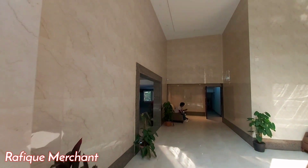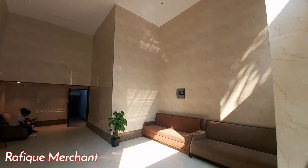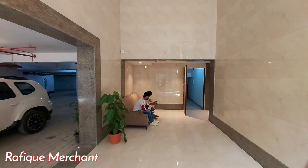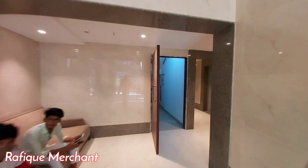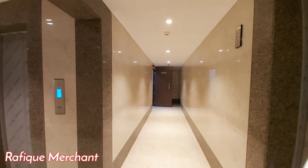The project offers one BHK, two BHK, and three BHK residential apartments, with a perfect combination of contemporary architecture and features to provide comfortable living.